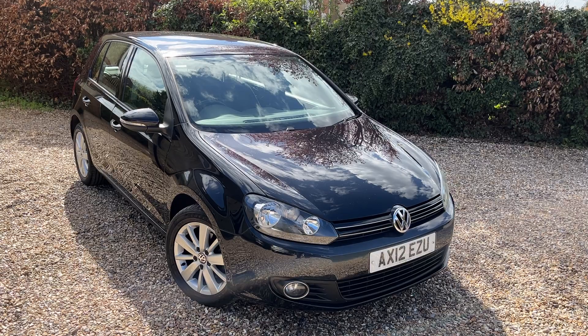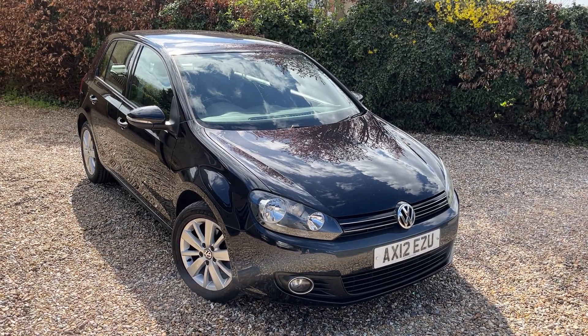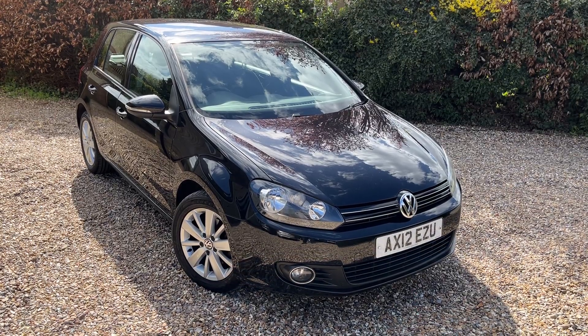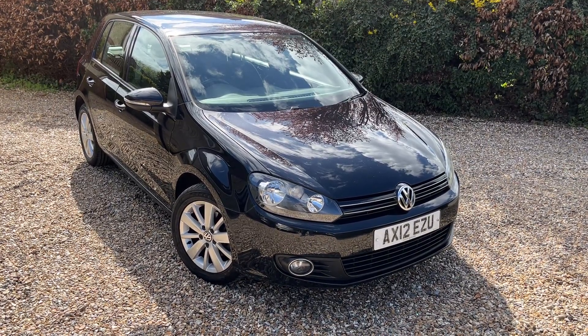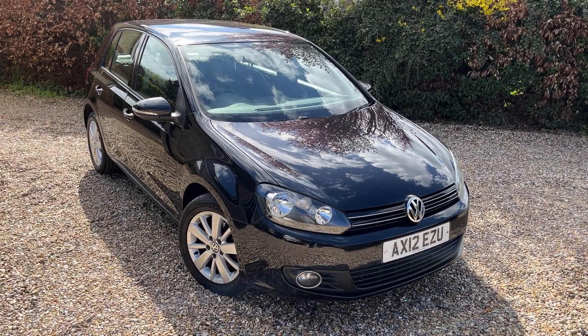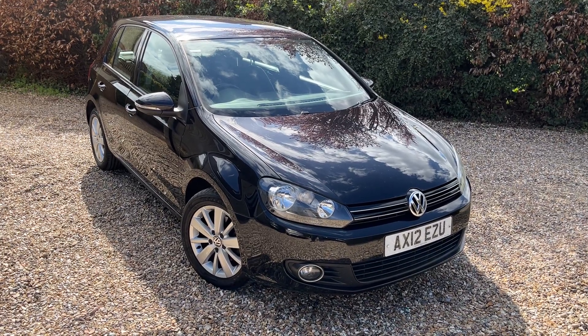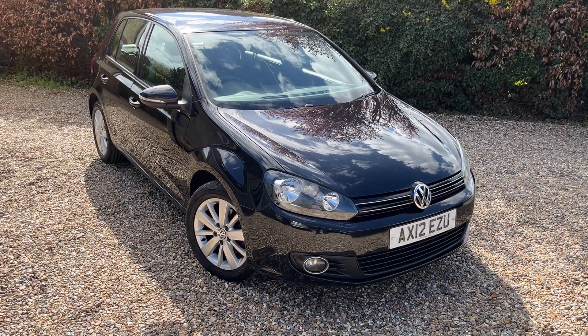Be quick if you're interested — these are always very popular. You can have a look on our website at murphymotorcompany.co.uk where you'll find all our contact information, telephone numbers, emails, all the information about the company, finance, reviews, and everything else you might want to know. Nice car, drives very very well — thanks for watching the video and we'll see you on the next one.